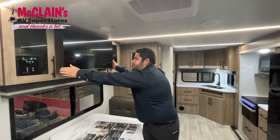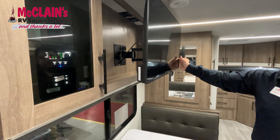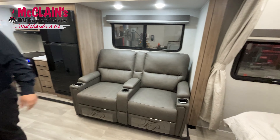The TV here is a swivel. So you can pull it out when you're sitting on the recliners or you're laying in bed — you can swivel this around to whatever setting you want as well.